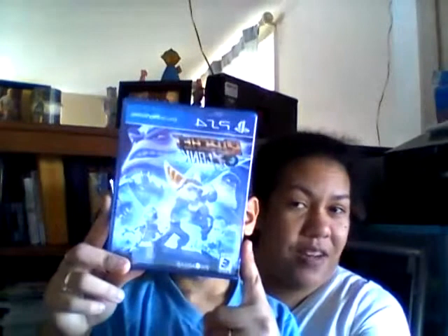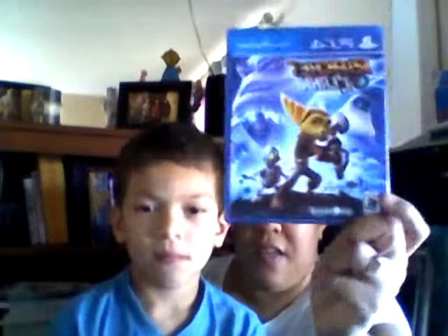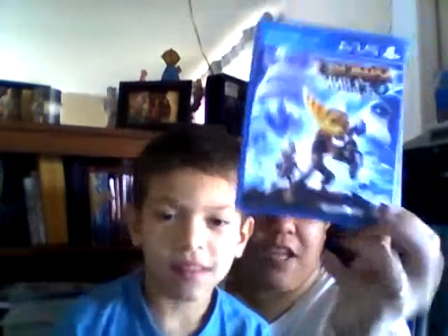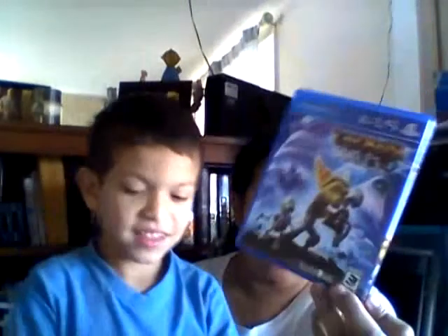This is Ratchet and Clank. This game is a tie-in to the movie that came out in 2016. The movie was a success so they made a game that kind of continues from where the movie left off. So far it's been pretty easy for Julian to play — he's six years old and the game is rated E10+, so for being six he does well with no problem.